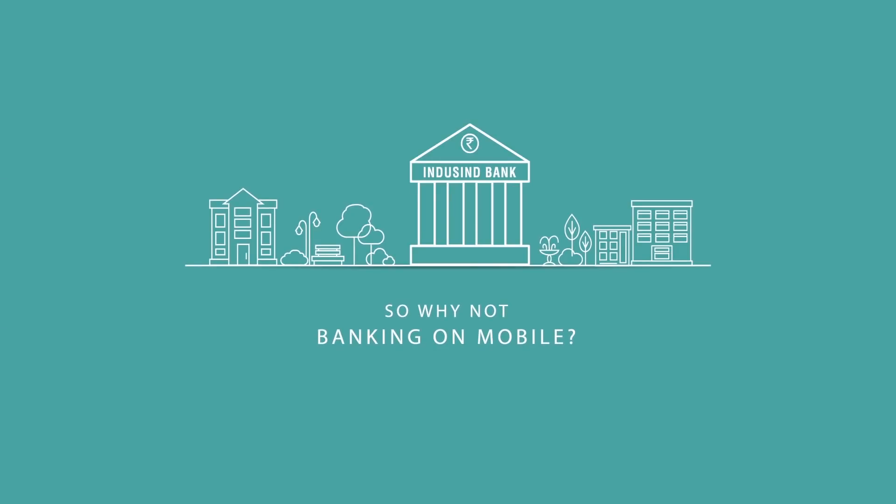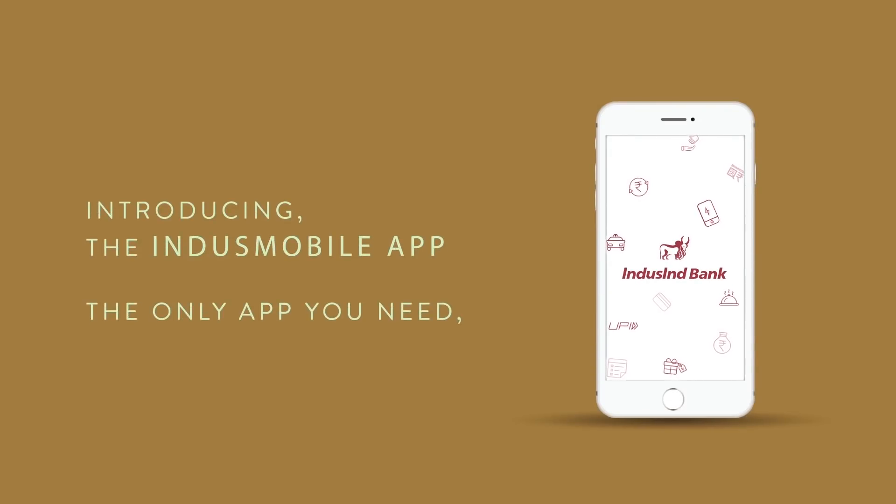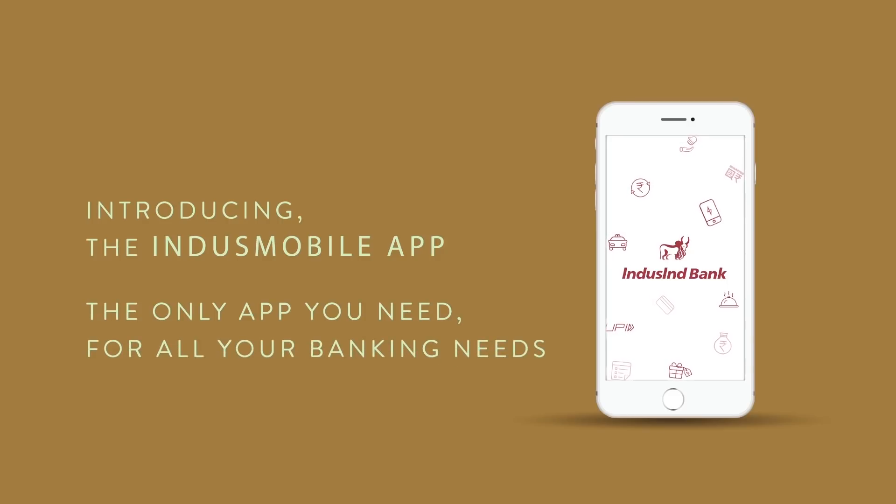So why not banking on mobile? Introducing the Indus Mobile app, the only app you need for all your banking needs.